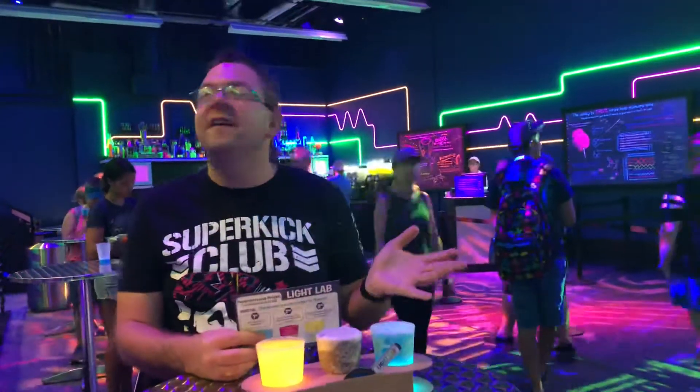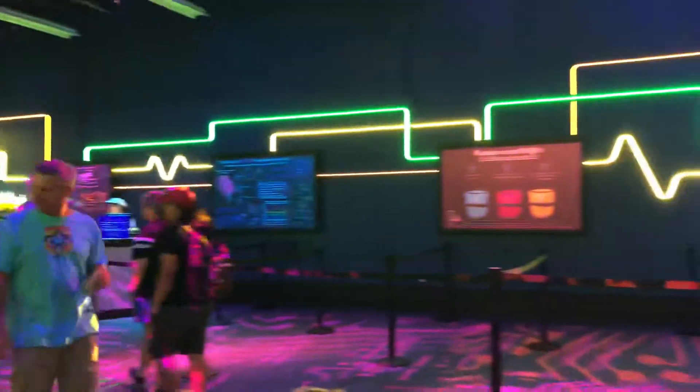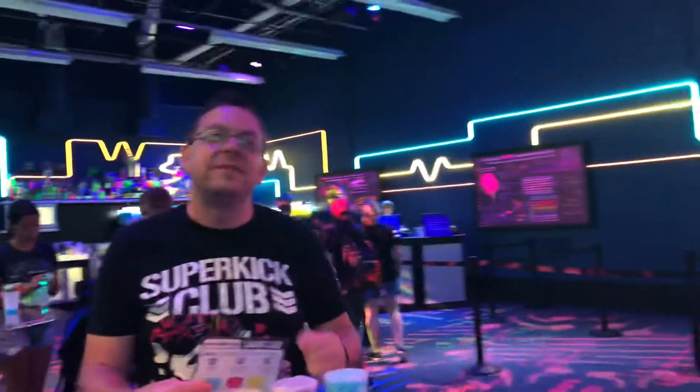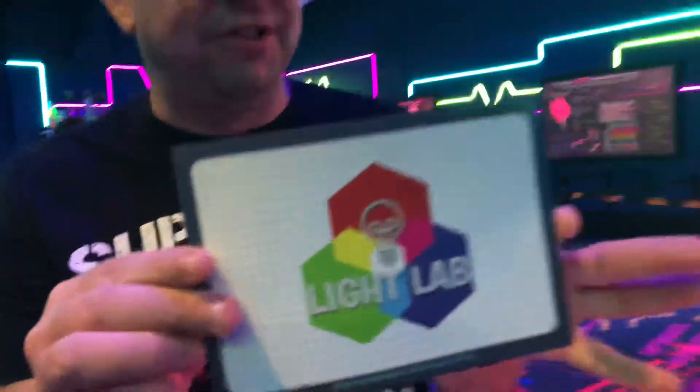We're in a very different location here — I feel like I'm still stuck in the 80s. Welcome to Epcot International Food and Wine Festival! Welcome to another on-location edition of Sip and Snack. My name is Owen, of course you know this by now. We're in the Light Lab and I've been wanting to do this one for quite a while.